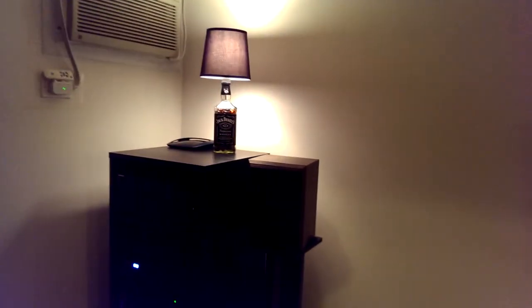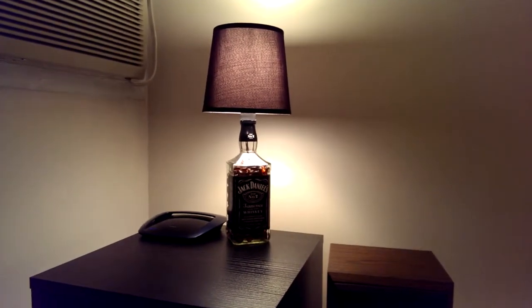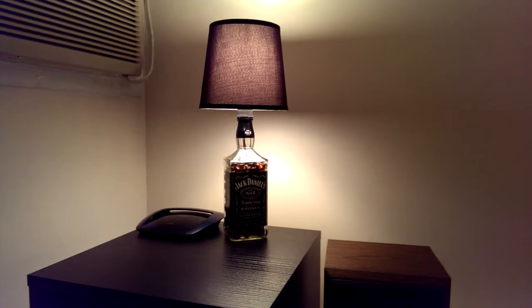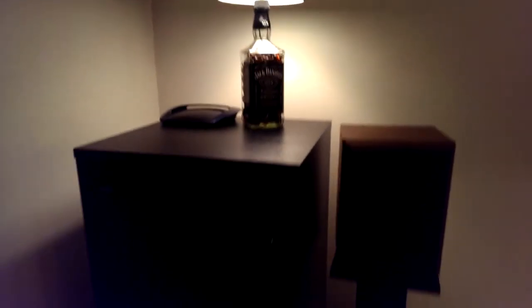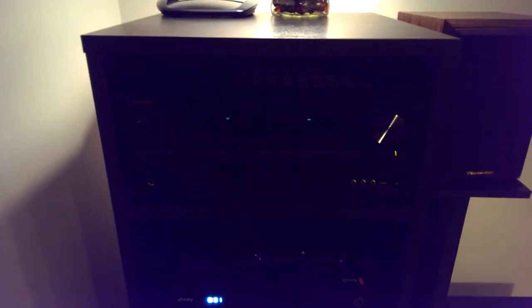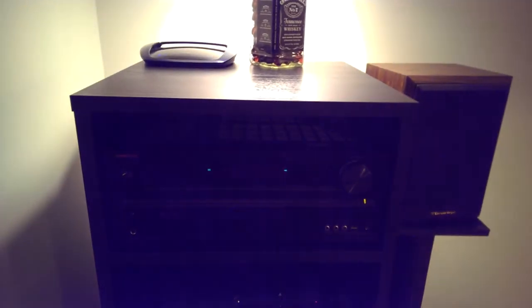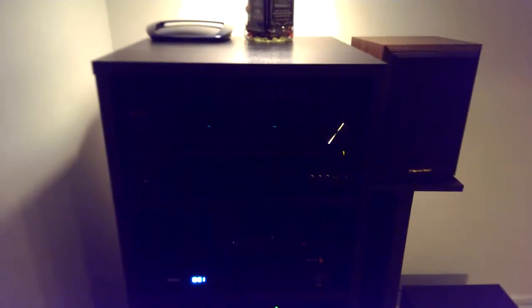The Jack Daniels lamp is amazingly cool — my brother-in-law built that and gave it to me for my birthday a few weeks back. The cabinet I got from Walmart.com for $60 — shipped to the store for free on clearance. Not a bad deal at all.